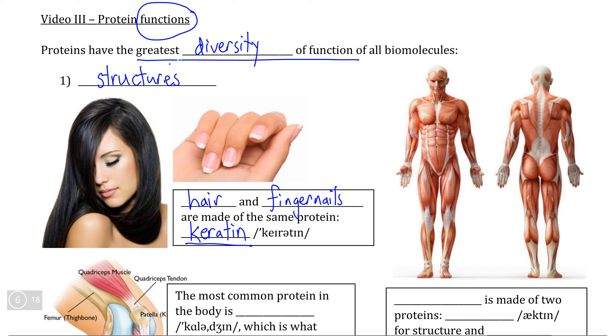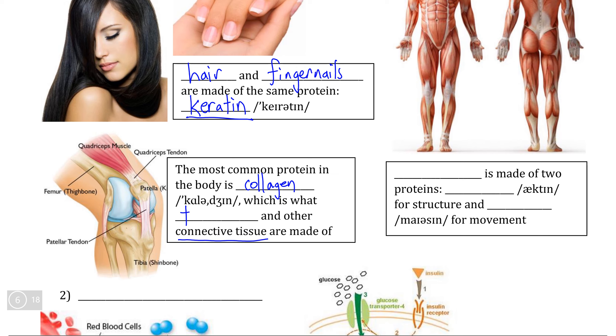Somewhat related to keratin is another structural protein predominantly found on the inside of your body called collagen. Collagen is the major component of all of the connective tissue that exists within the body. So if you think about structures like tendons, which anchor muscles and bones together, or ligaments, which anchor multiple bones together, these structures are made entirely of collagen, which means that the body would literally fall apart if it did not have collagen to hold it together.